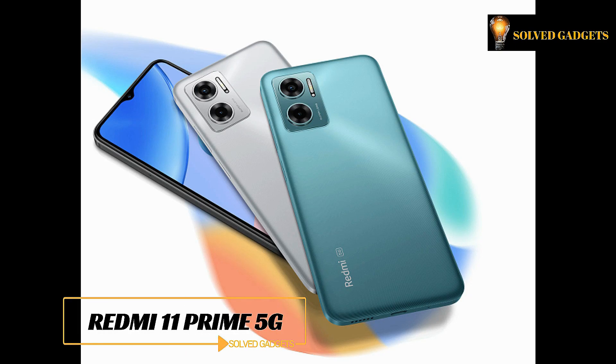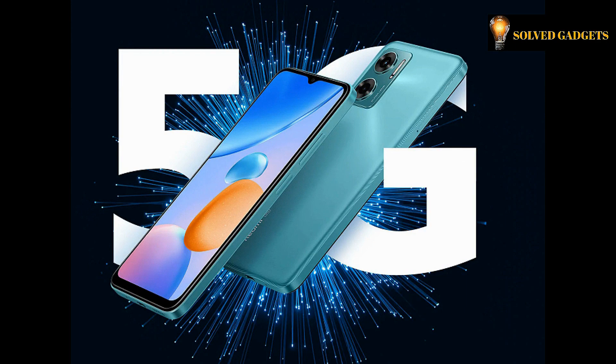Redmi 11 Prime 5G. Enjoy more with 5G. No more waiting required. Improve your smartphone experience with 5G technology.